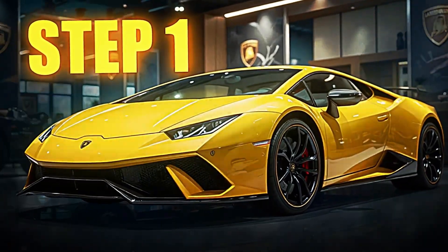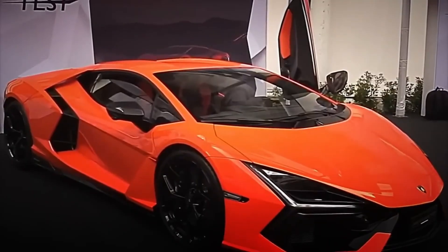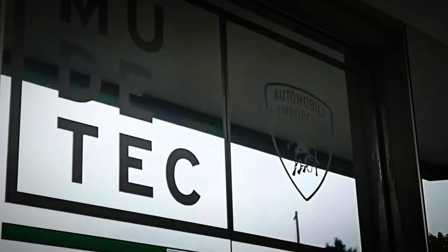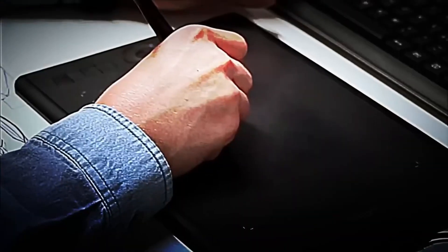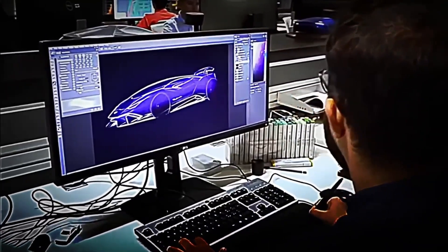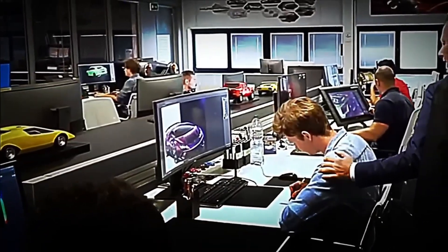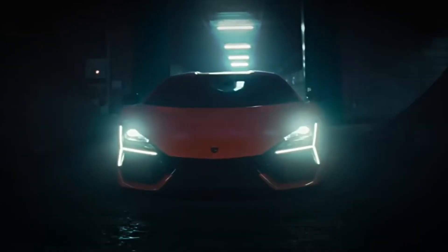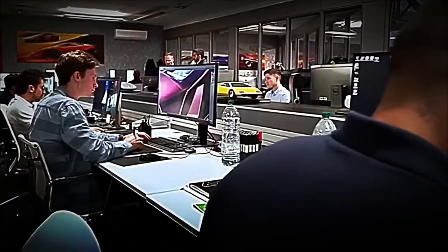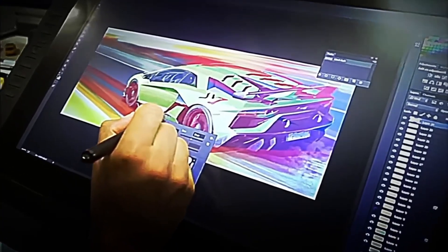Step 1: Creation of the Design. The design of a Lamborghini is one of the entire automotive industry's greatest challenges. Everything begins in the design rooms of Sant'Agata Bolognese, where hundreds of engineers and designers trace by hand the lines that will shape the brand's next supercar. Every curve must transmit speed, every angle aggression, and every line must respect Lamborghini's visual DNA — aerodynamic, sharp, and imposing shapes. The process starts with hand sketches, where the designers capture the first ideas.